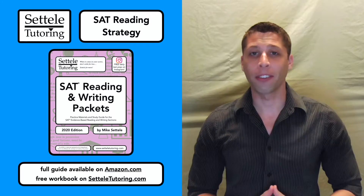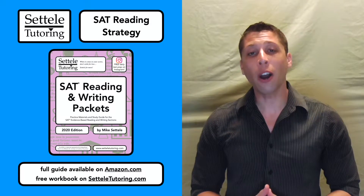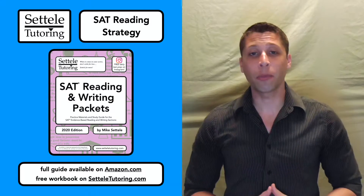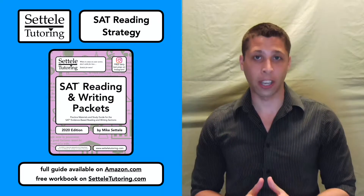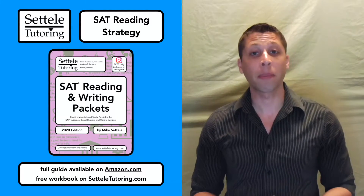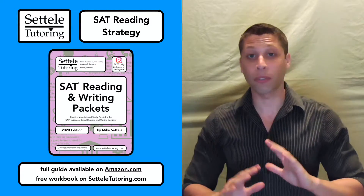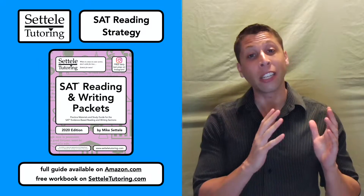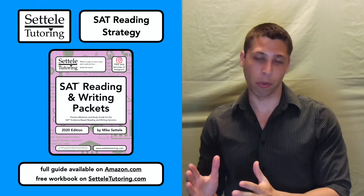Hey everyone, I'm Mike Sattell, the founder of Sattell Tutoring and the author of the SAT Packets Study Guides. In this lesson, we're going to take a comprehensive look at the strategy for the SAT reading section. We'll talk about some of the big picture ideas that are important for everyone and some of the more subtle rules that can help you turn a good score into a great score.